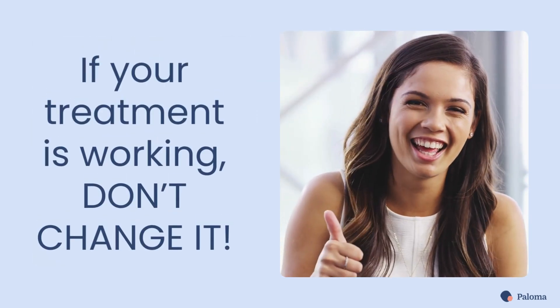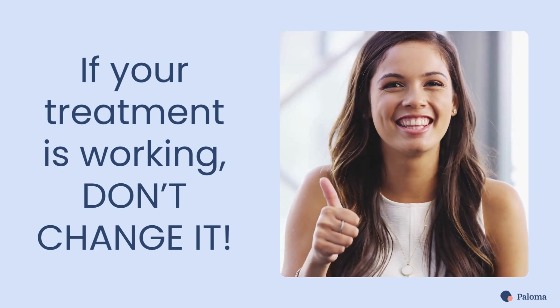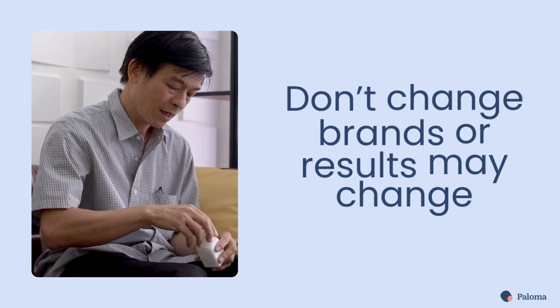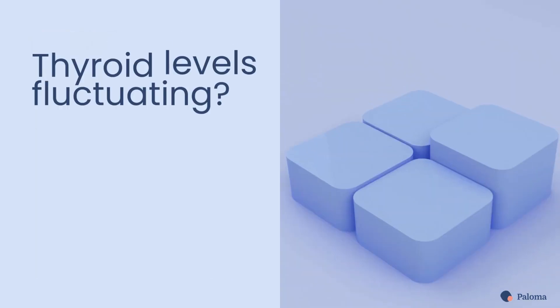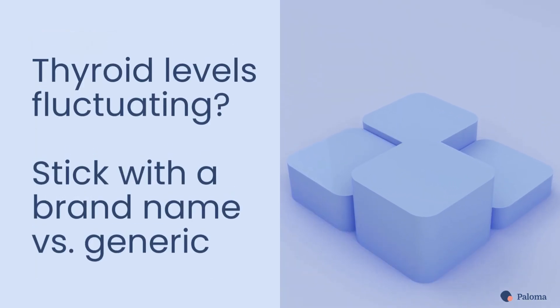Once you find the treatment that works well for you, stick with it. Don't change brands, or your results may change. Also, if your thyroid levels constantly fluctuate, sticking with a brand name versus a generic thyroid medication is best.